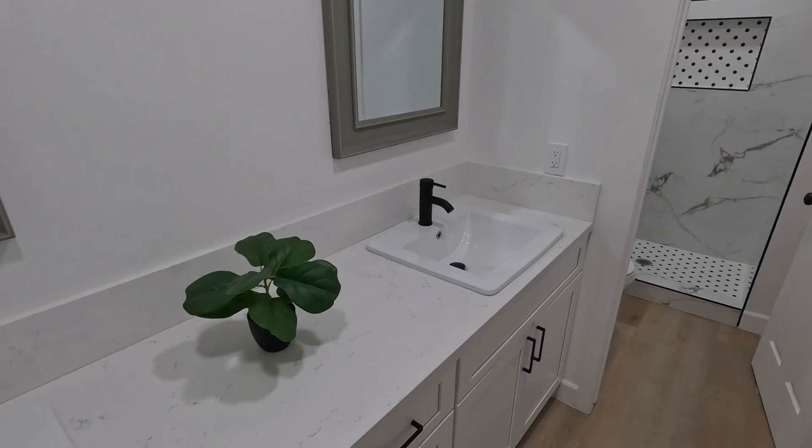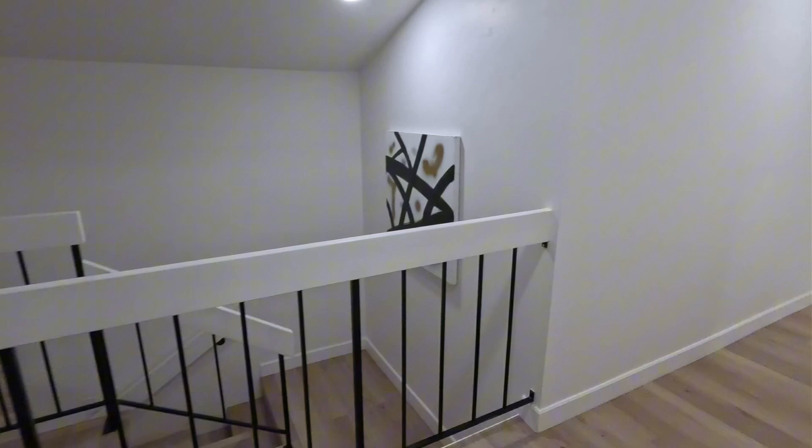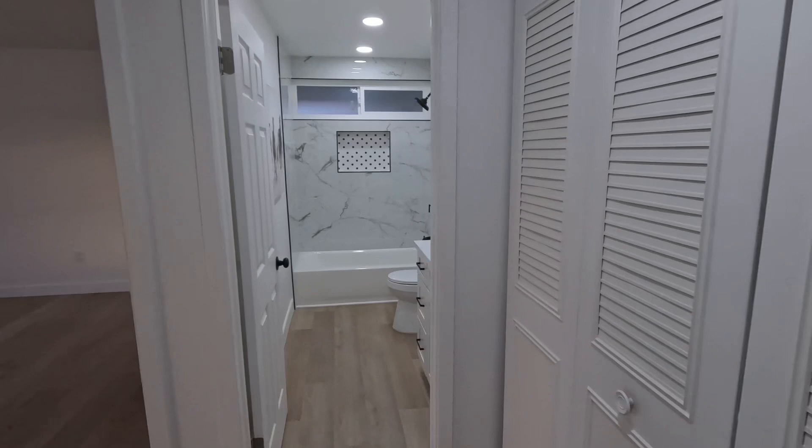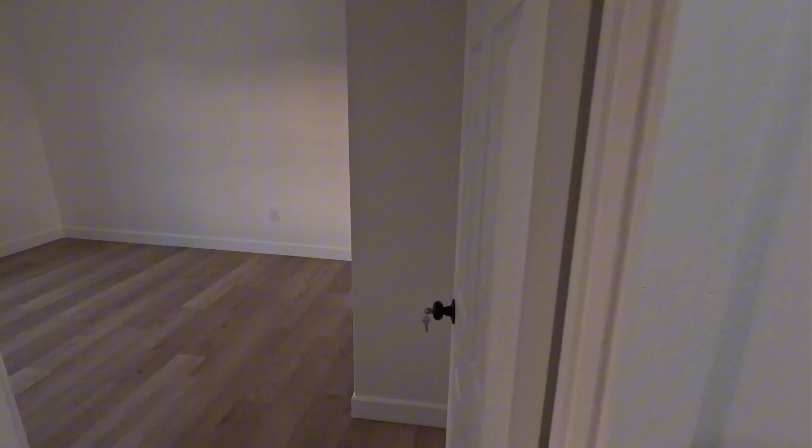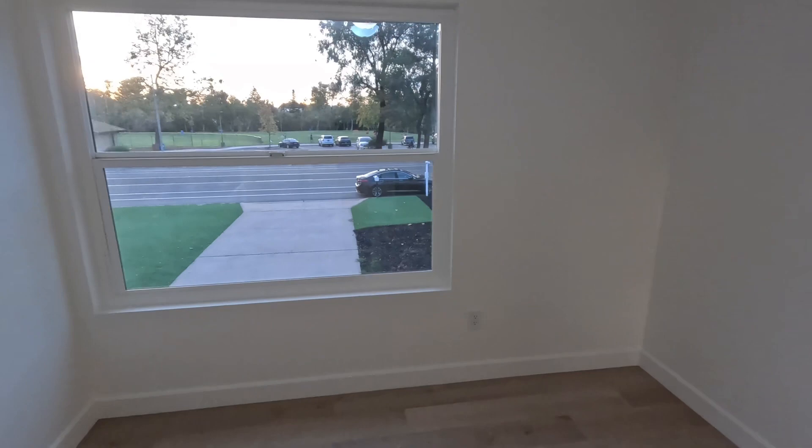Outdoor area is over here to the right. More bedrooms — oh yeah, there's two more. Closet. All the bathrooms match — that's cool. Decent size. These windows are awesome, but they'd be terrible to replace.